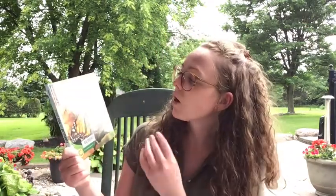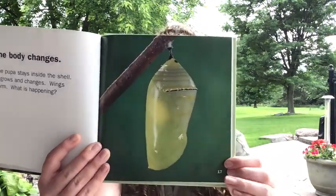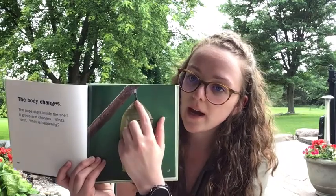I'll show you here. This is the book we looked at a few weeks ago called 'From Egg to Butterfly' by Shannon Zemlicka, published by Lerner Publications Company. This is a chrysalis up close, and this is the cremaster — this black piece.